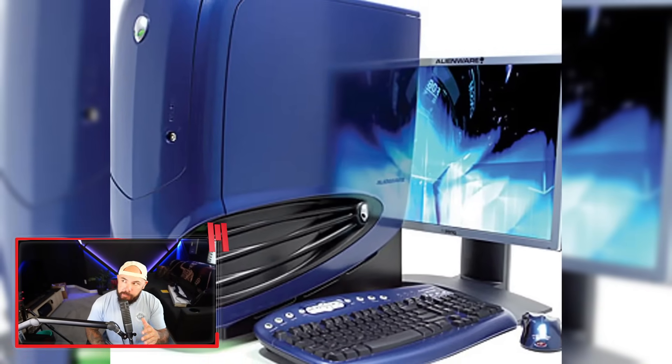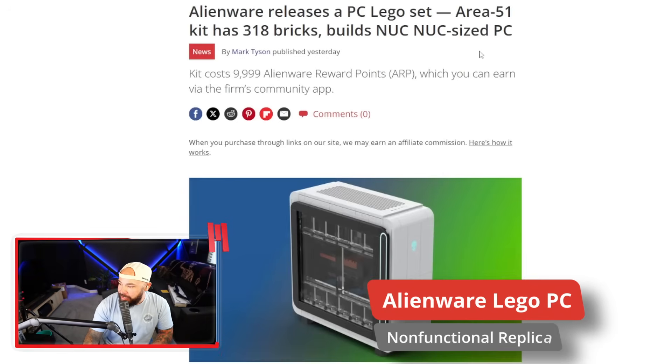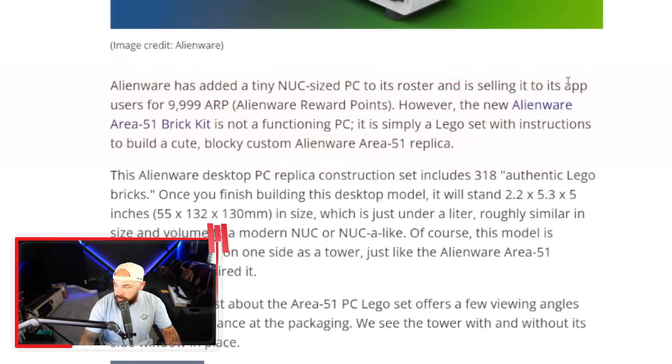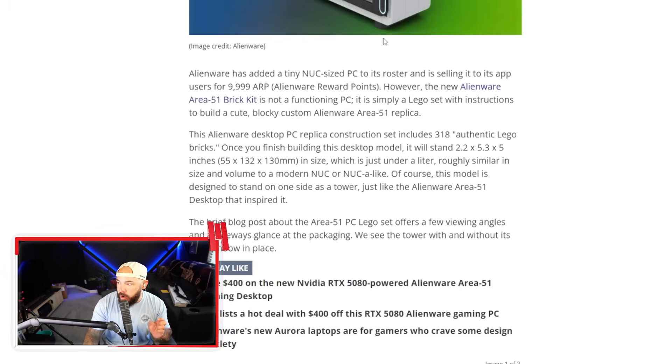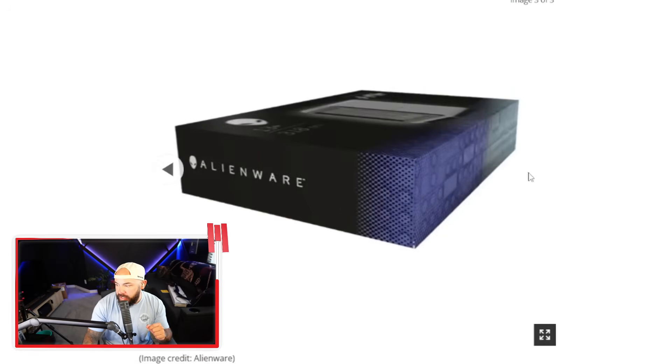We all knew Alienware had cool PCs back in the day, but nobody expected this. This looks like a product made just to farm engagement on Reddit, but let's take a peek. Alienware has released a PC Lego set — an Area 51 kit with 318 bricks that builds a nook-sized PC, available for 9,999 Alienware reward points. It's not a functioning PC, but rather a Lego set with instructions to build an Area 51 replica. The Lego GPU and fans are kind of fun.